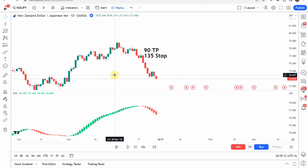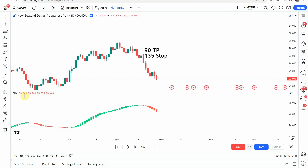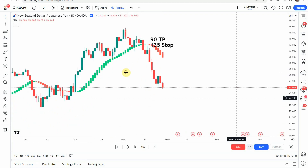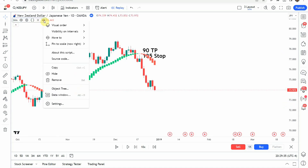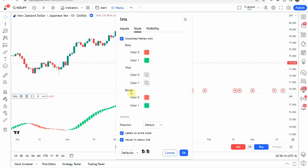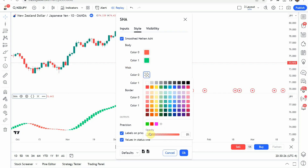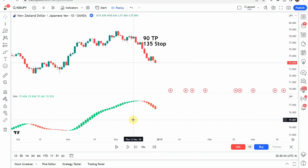Today we're testing the Smooth Heikin Ashi Indicator. You can see it here on the bottom of the screen. I did make a few modifications: I moved it down to a new pane below, since it typically displays mixed in with the price action. I clicked on the three dots, went to 'Move to' and selected 'New Pane Below.' Then in the settings, leaving the inputs on default, I went in and made a few visual changes — turning both body colors up to 100% and turning the wicks down to 0%, which makes everything look a little cleaner and more vibrant.